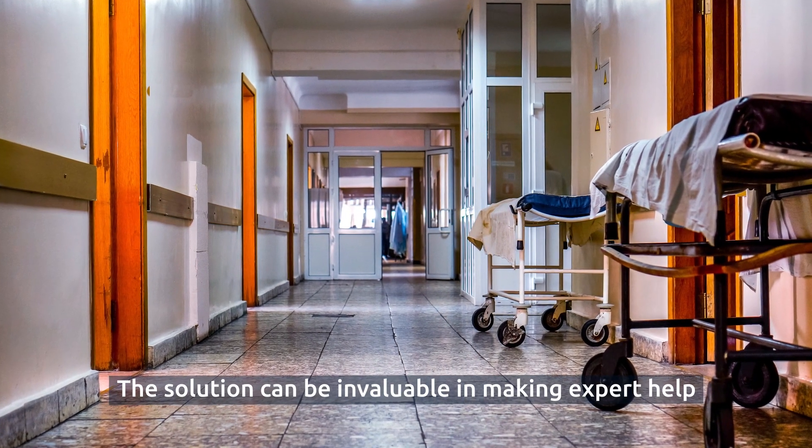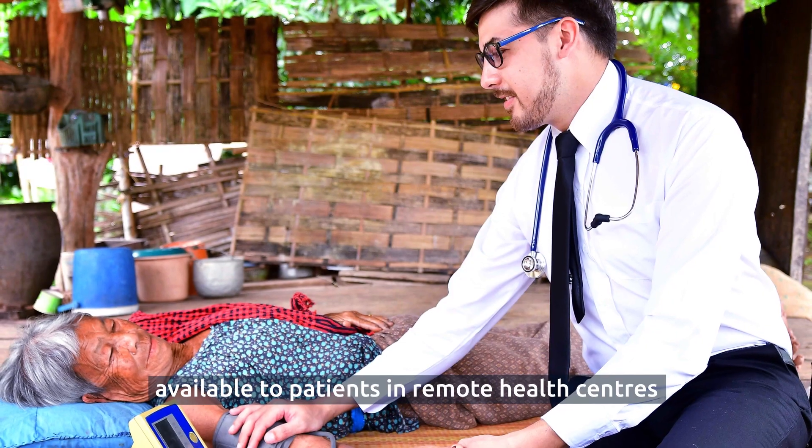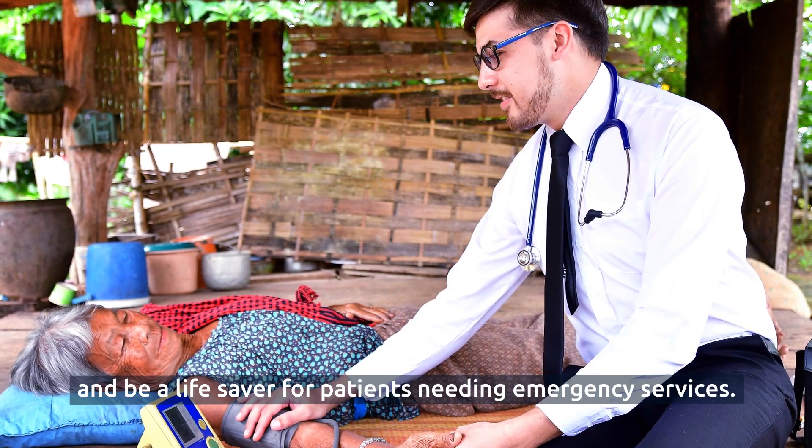The solution can be invaluable in making expert help available to patients in remote health centers, and be a lifesaver for patients needing emergency services.